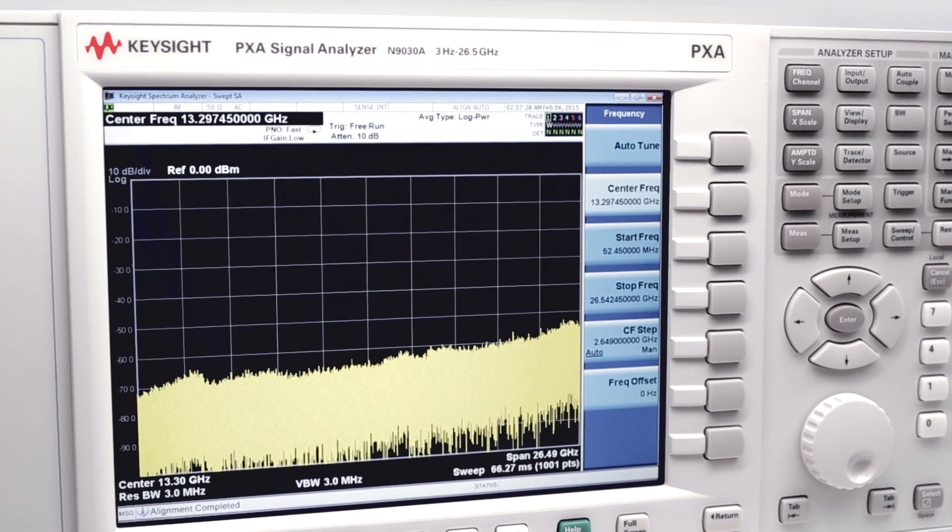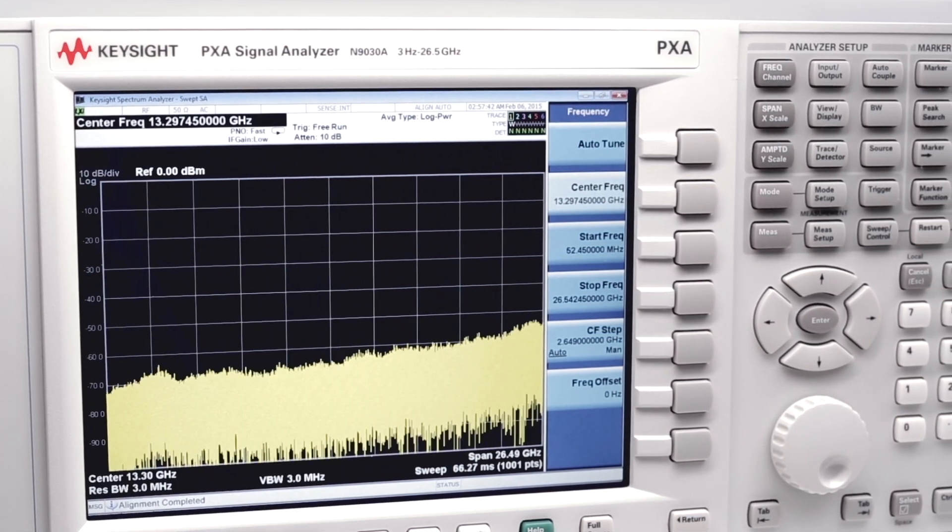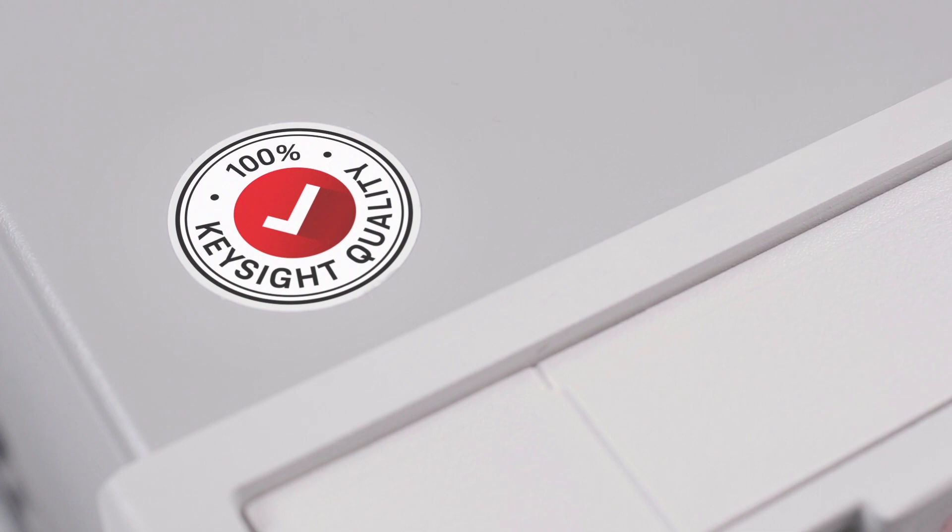Compromises. When you buy something used, you expect to make compromises. Now that's the big difference when it comes to Keysight Premium Used. This equipment really is like new. You may not notice any difference from a new instrument except the Keysight quality label and the price.